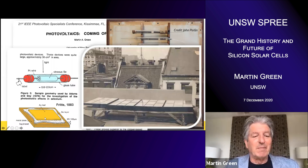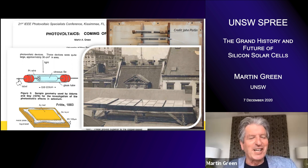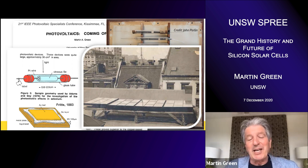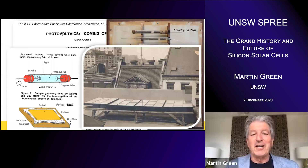The next big step forward was Fritz Schmidt from the US, who in 1883 made a thin-film photovoltaic device by squishing some selenium onto a copper plate and a leaf of gold over the top. The amazing thing was John Perrin found this photo, and Fritz actually made a whole array. So this is probably the first ever photovoltaic system installed on a roof in New York.